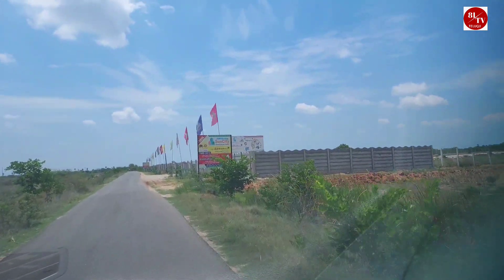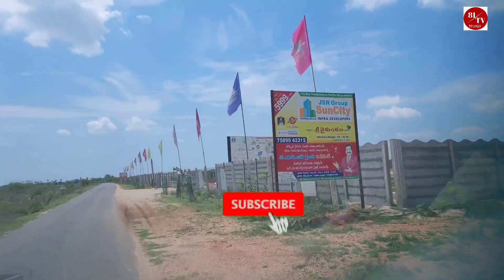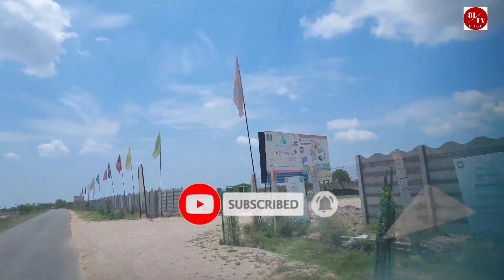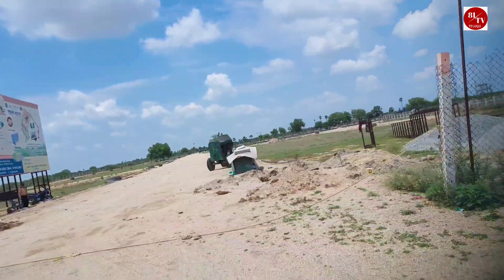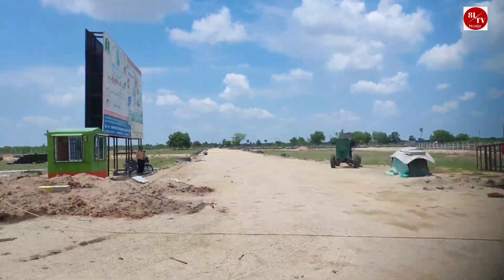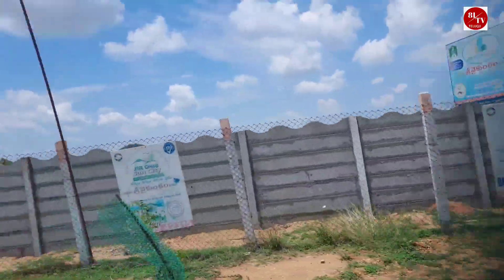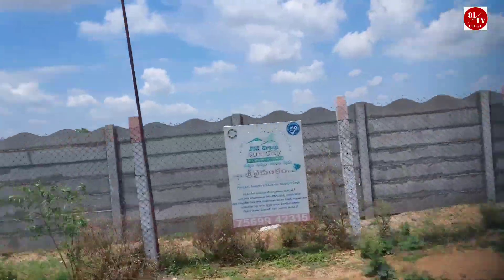This is exactly the exact road and opposite road — we have 23 Guntas. We have to get a farmhouse and guesthouse. It is super because it has a great level of connectivity.